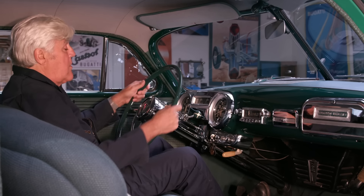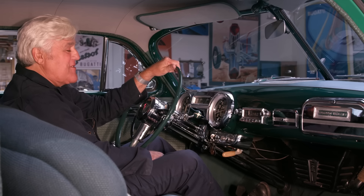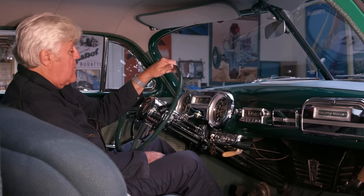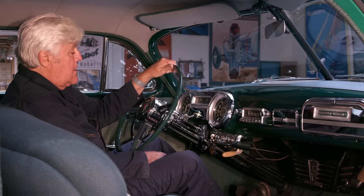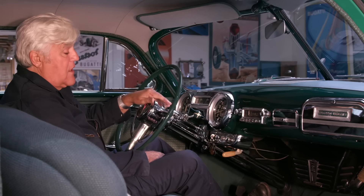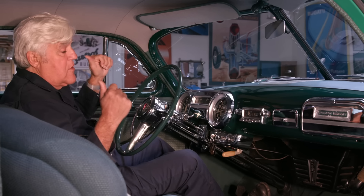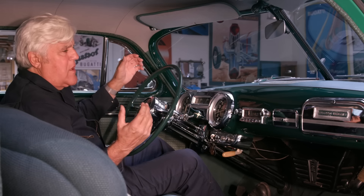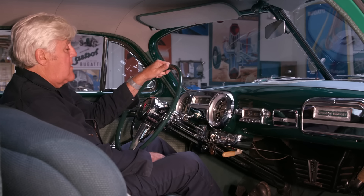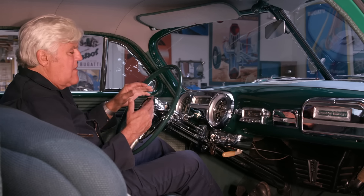The myth of all 50s cars being big wallowing boats going down the road — not with Hudson. These handled very nicely. When we put this up on the lift in a minute, I'll show you something that even guys who owned Hudsons probably didn't know about — you have hydraulic brakes, but you also have a backup mechanical system. You have rods going back to the rear wheels — should the hydraulics fail completely, that will stop you. That's a pretty cool safety feature.